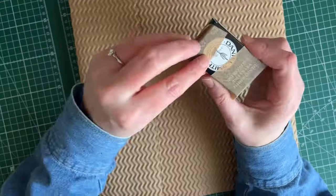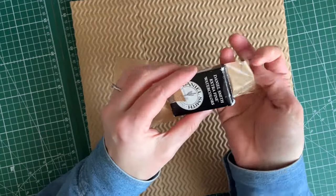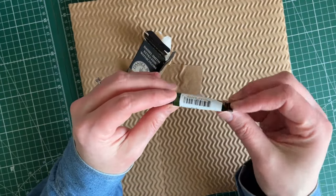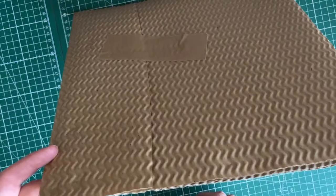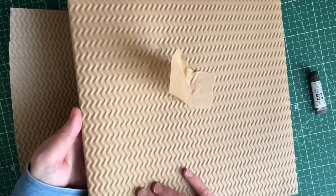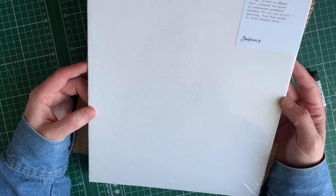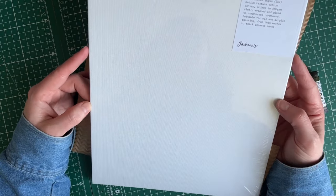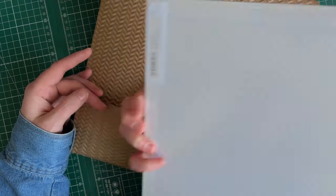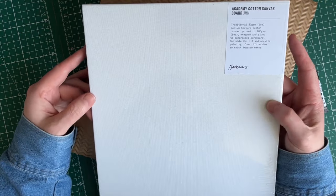I also got a tube of Daniel Smith - if you've seen my other Daniel Smith videos you might guess the color because it's one of my favorites: it's undersea green. I love this color and I don't have any left in the tube. Then there's a cotton canvas board - traditional 80 GSM textured cotton canvas, primed to 280 GSM, glued to suppress the cardboard, suitable for oil and acrylic painting, thin washes to thick impasto marks. I thought I'd give it a go because February is going to be my acrylic month and I wanted a board for a finale project.